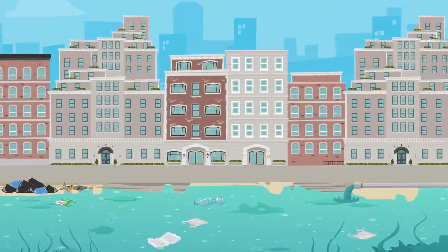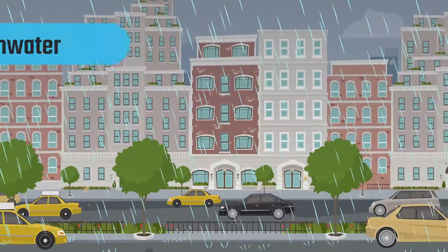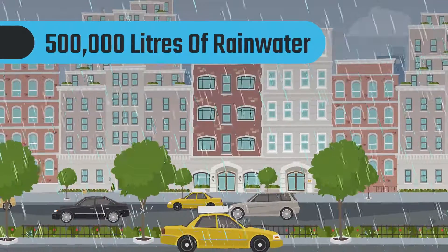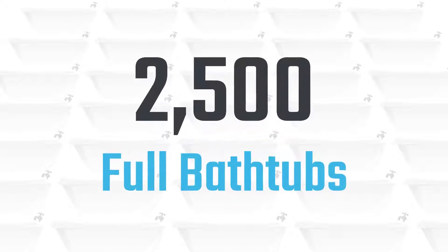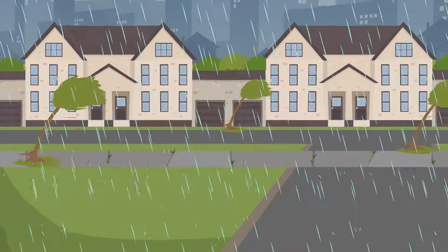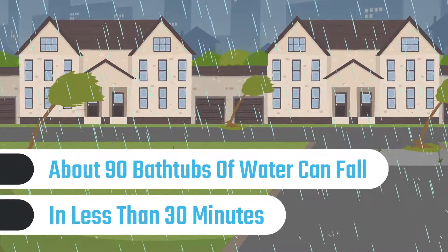Did you know one of the biggest sources of ocean pollution is contaminated stormwater? Over 500,000 litres of rainwater falls on an average suburban block each year. That's more than 2,500 full bathtubs. During a big summer storm, about 90 bathtubs of water can fall in less than 30 minutes.